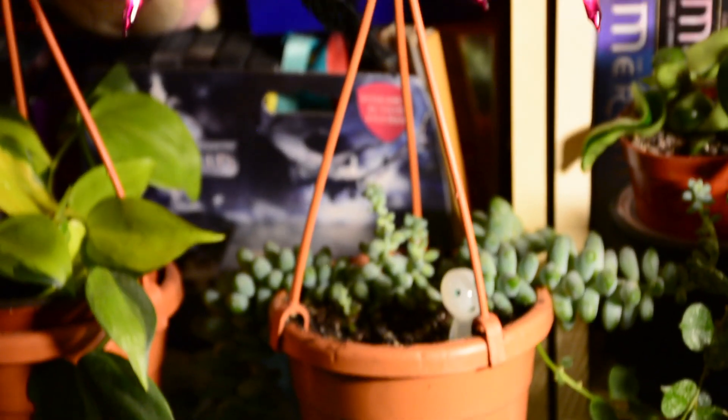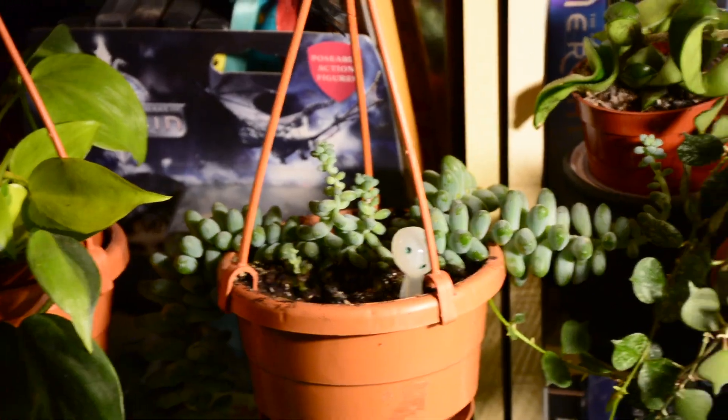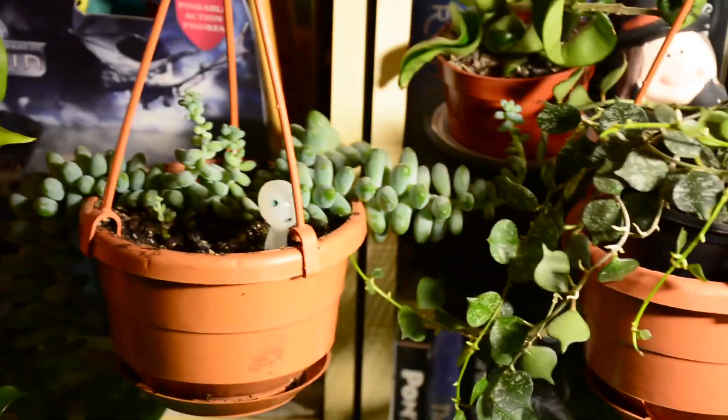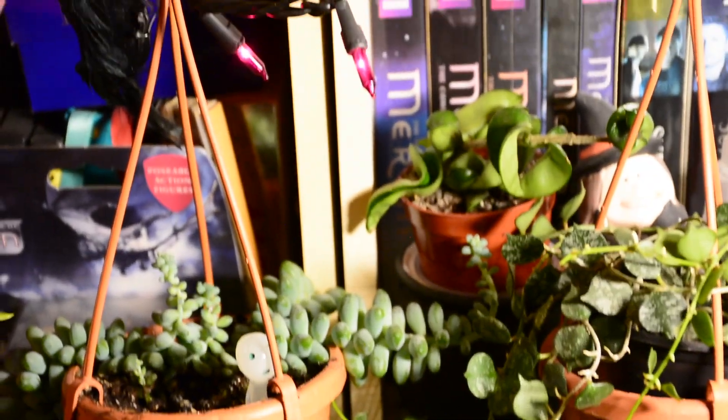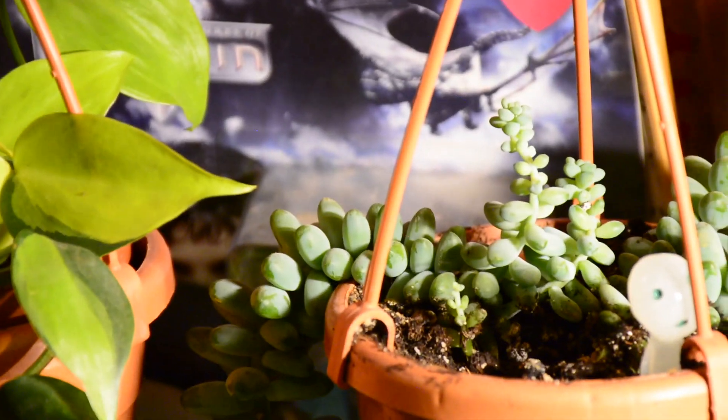Beside it is my burro's tail, and this plant has lived longer here than I ever thought it would. I thought I was going to kill it instantly but I haven't. It is missing some of its little nubbins in a lot of spots — they just fall off — but we're doing okay and there's a couple of spots where it's putting out new ones.